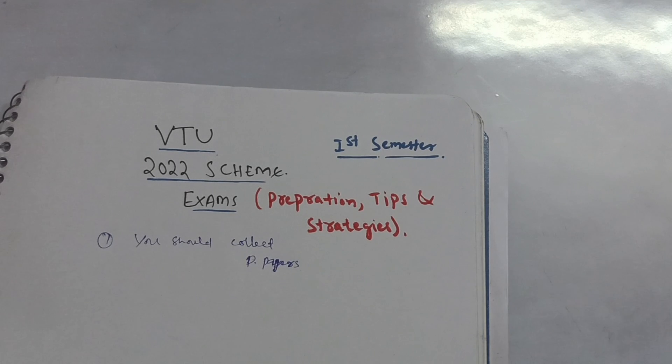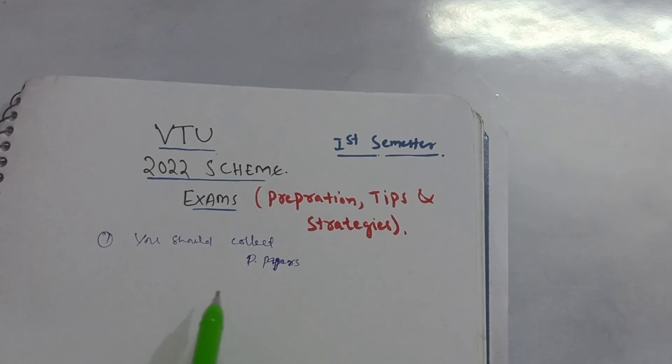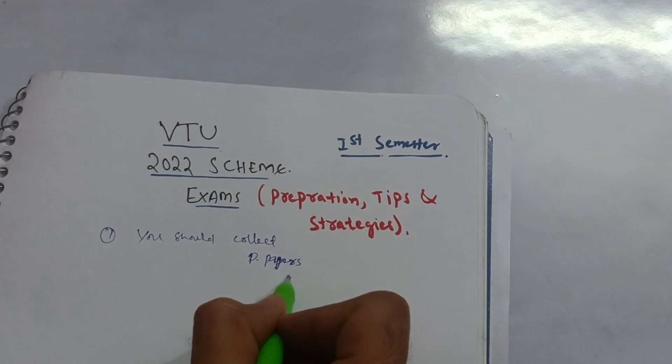Collect your model question papers also from your respective departments — they will provide you. On that basis, compare which questions are likely to come in the examination and focus on those. This will help you not only in passing but also in scoring well, if you cover all the portions as mentioned in the syllabus.